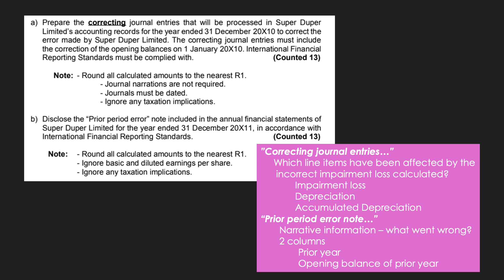Requirement B asks us to disclose the prior period error note in the annual financial statements for the year ended 31 December 2011. When preparing a prior period error note, we need narrative information explaining what went wrong. If retrospective adjustment is possible, we state that the year amounts have been retrospectively adjusted. If not completely possible, we give the reason why. The prior period error note must also have two columns: one for the prior year and one for the opening balance of the prior year.